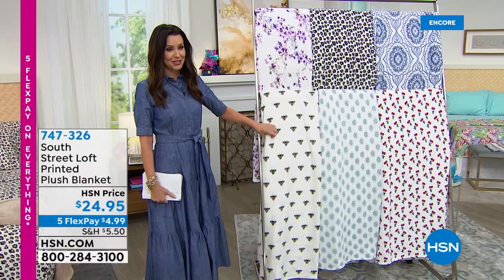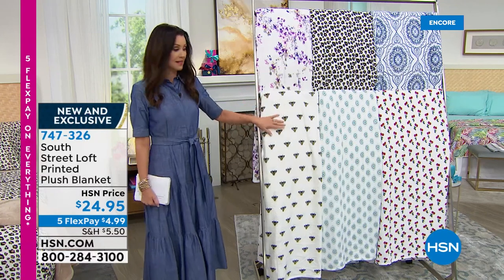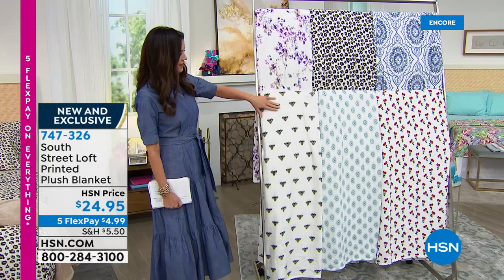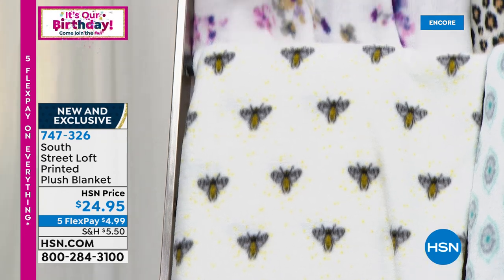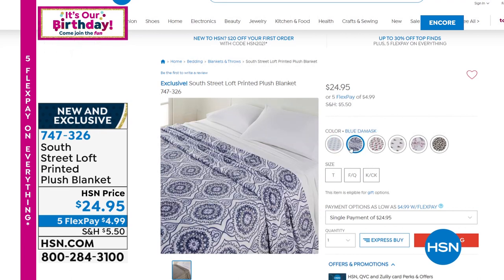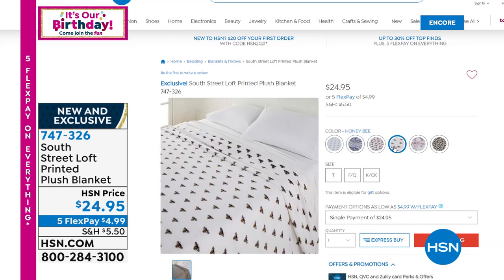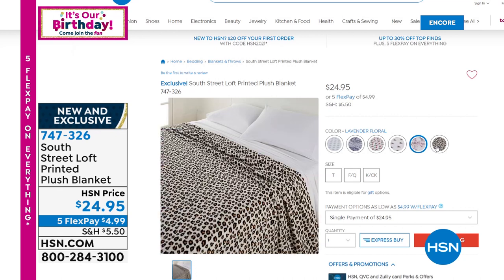The honeybee blanket — these blankets are a dual size. Twin, if you have a twin or twin XL. We have full queen, and then king, which would work on a California king as well. There's your honeybee. There's your lavender floral. Even if you just get the sage sheets and want solid sheets, get a beautiful blanket. We have it in leopard, aqua medallion, blue damask, and in the cherries. There's your honeybee. What a great gift this would be — it's $24.95.